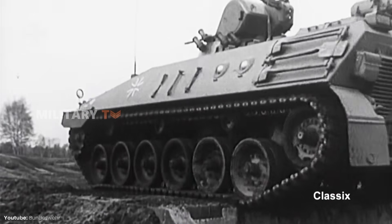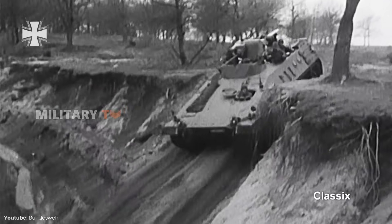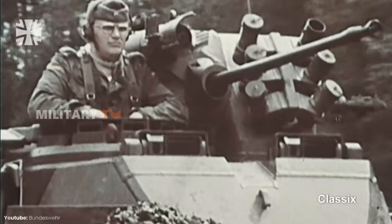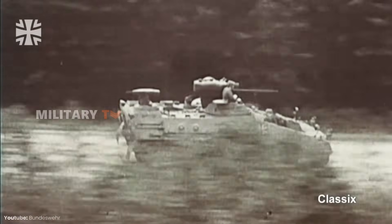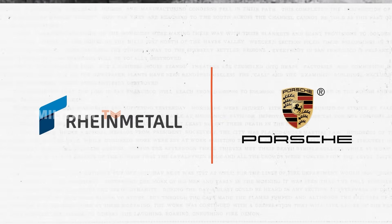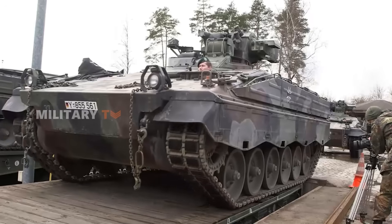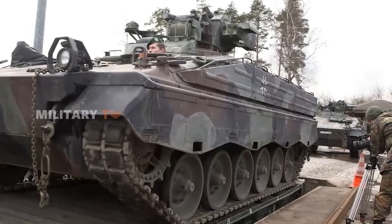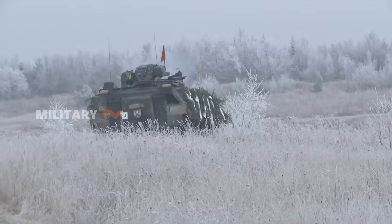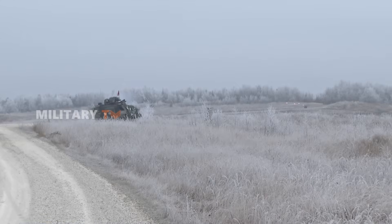On the flip side, the Marder's story goes back to the late 1960s, when Germany needed a heavily armed infantry fighting vehicle to work alongside its Leopard tanks. Designed by Rheinmetall and Porsche, the Marder became a key part of the German army and made its debut in 1971. Like the CV-90, the Marder has seen plenty of upgrades over time, getting better armor, firepower, and updated tech to stay competitive on the battlefield.